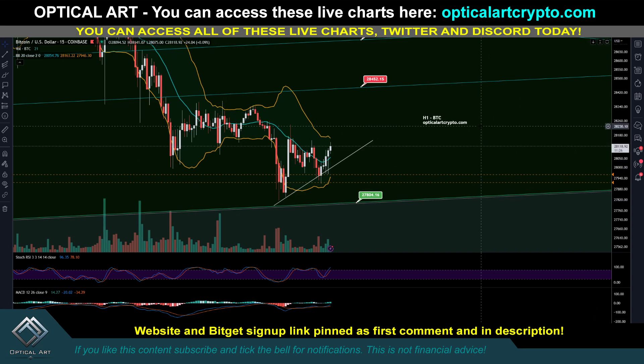Okay guys, quick update for Bitcoin. I'm currently in a scalp long trade and I'm going to show you why I decided to enter here. It's based on two charts. If you want to get access to all these live charts, the link to sign up is pinned in the first comment and description.